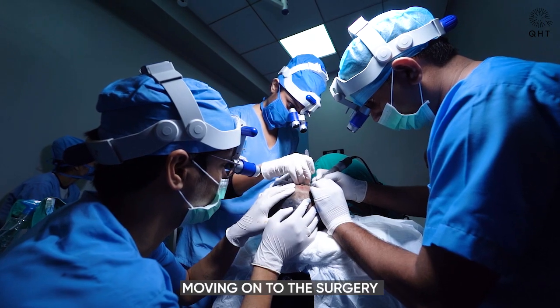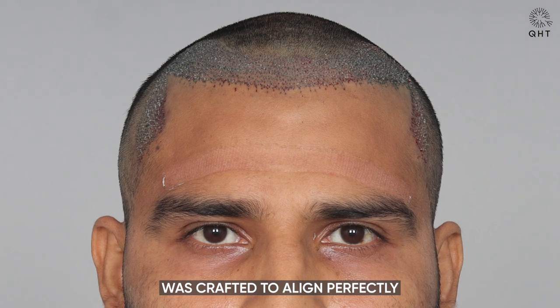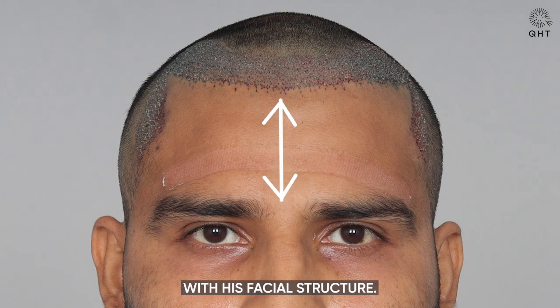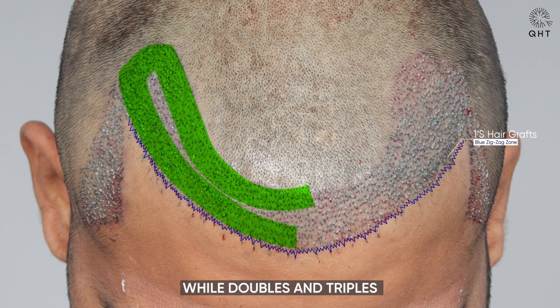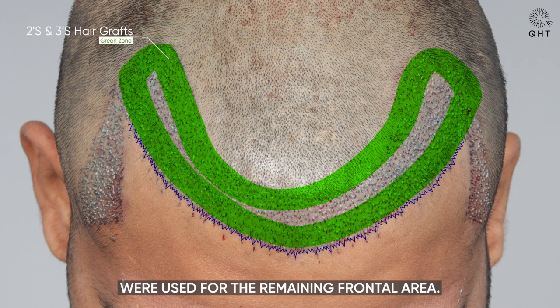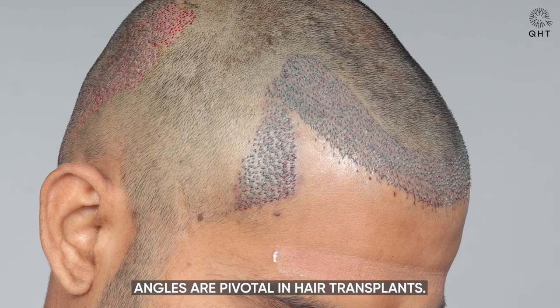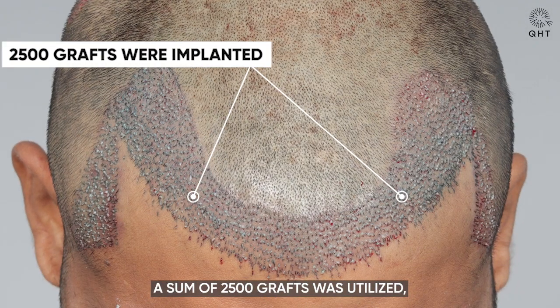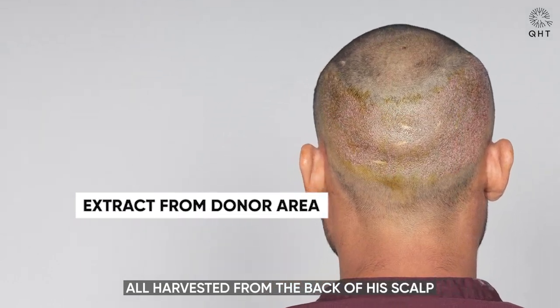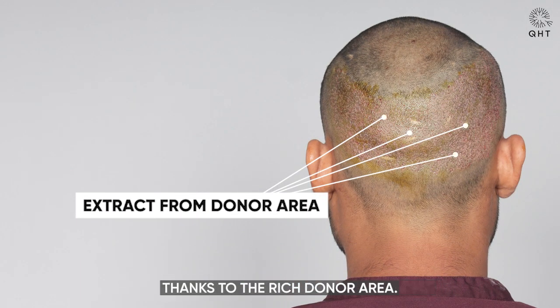Moving on to the surgery, a unique hairline was crafted to align perfectly with his facial structure. The grafts for the hairline zone were single follicles, while doubles and triples were used for the remaining frontal area. Angles are pivotal in hair transplants. A sum of 2,500 grafts was utilized, all harvested from the back of his scalp, thanks to the rich donor area.